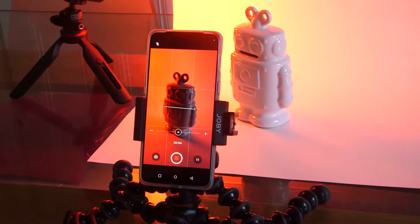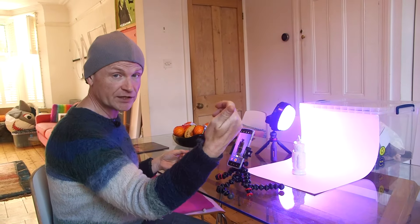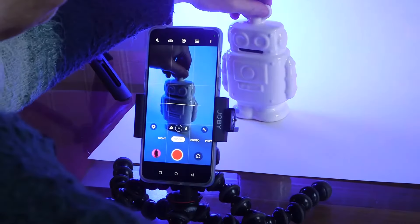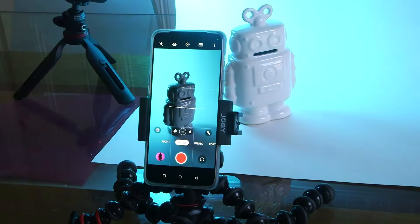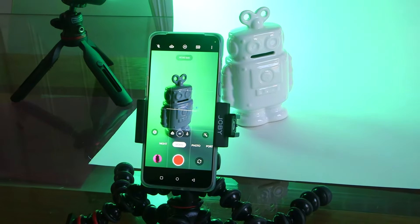The robot isn't changing color, but the background is. I'm pretty pleased with the way that's looking, but the robot itself could do with just a little bit more definition. It needs a bit more light to separate it from that colored background. I'm just going to use natural light in the room coming from a window in that direction to really pick out the highlights on the robot.